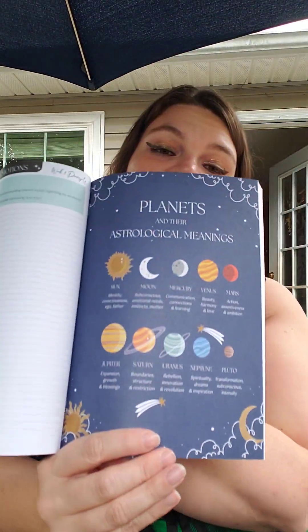Here's a planets and their astrological meanings page — really pretty. The sun: identity, consciousness, ego, father. Moon: subconscious, emotional needs, instincts, mother. Mercury: communication. Venus: beauty. Mars: action and assertiveness. Jupiter: expansion. Saturn: boundaries. Uranus: rebellion. Neptune: spirituality, dreams, and inspiration. Pluto: transformation and subconscious intensity.